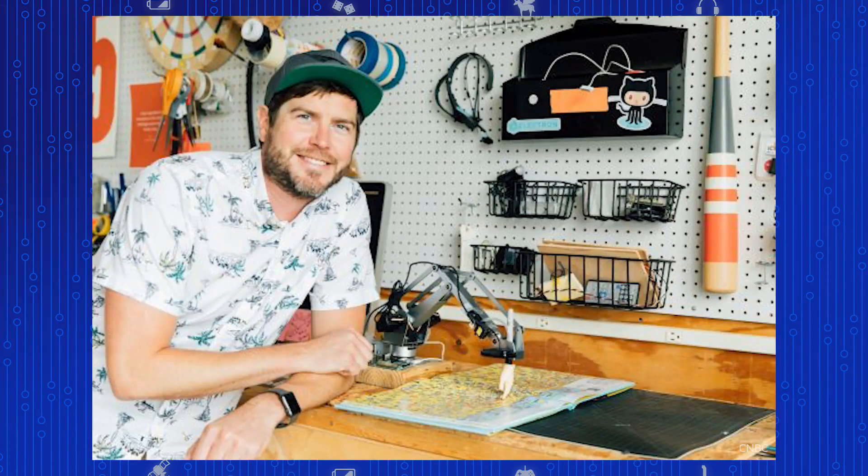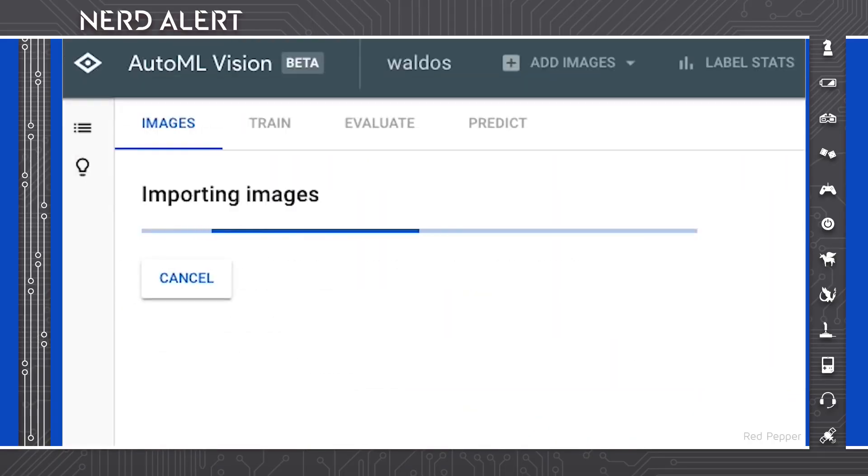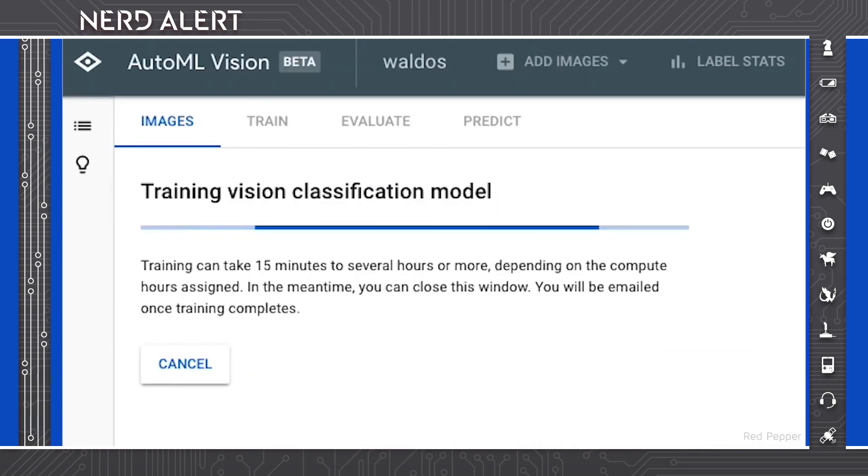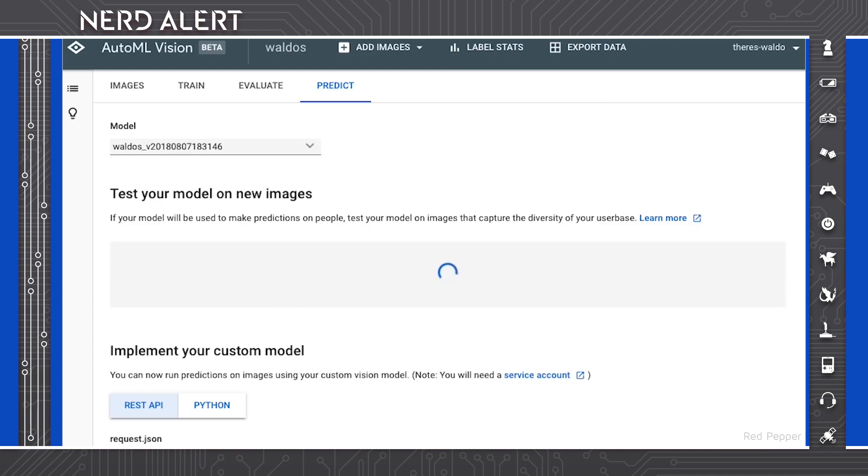But there is a new robot powered by AI that can find Waldo instantly. It was created by Red Pepper, specifically Matt Reed, a creative technologist there. To feed the AI, he used 62 Waldo heads and 45 full body Waldos from Google Image Search, then fed that data into Google AutoML Vision.